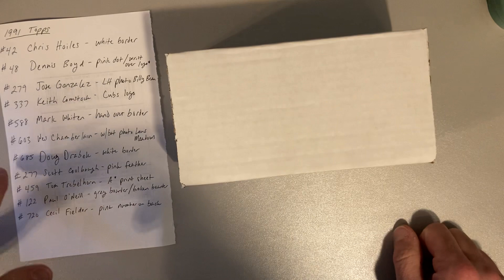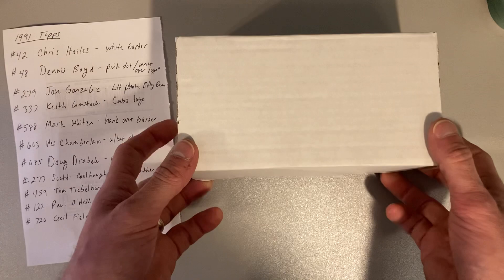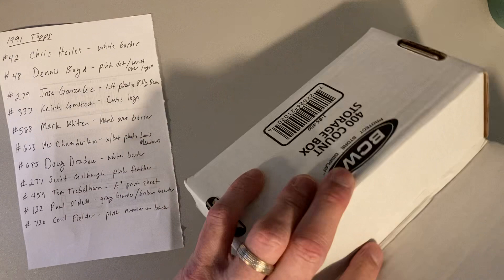Hey there baseball fans, it's Ben and I'm back with one of my weird junk wax obsessions, which is 1991 Topps Baseball Variations. As you see here on my trusty list, I was able to obtain some more 1991 Topps baseball cards from somebody who was looking to get rid of them pretty cheap. So here's what we got — maybe 300 and some cards plus two unopened packs.